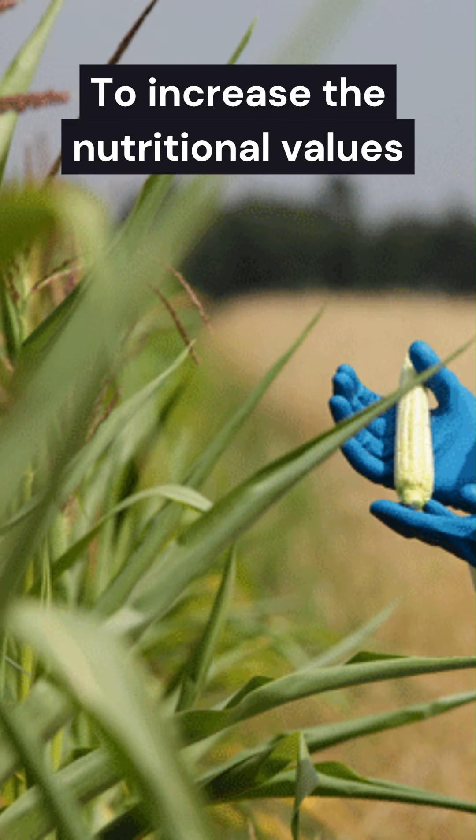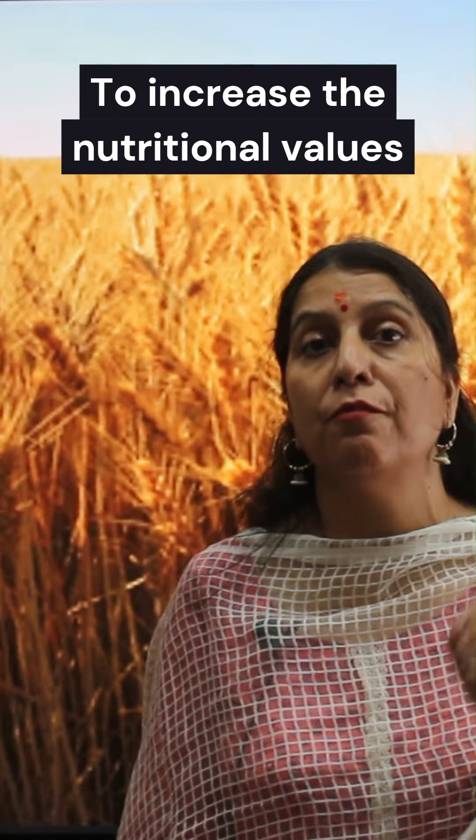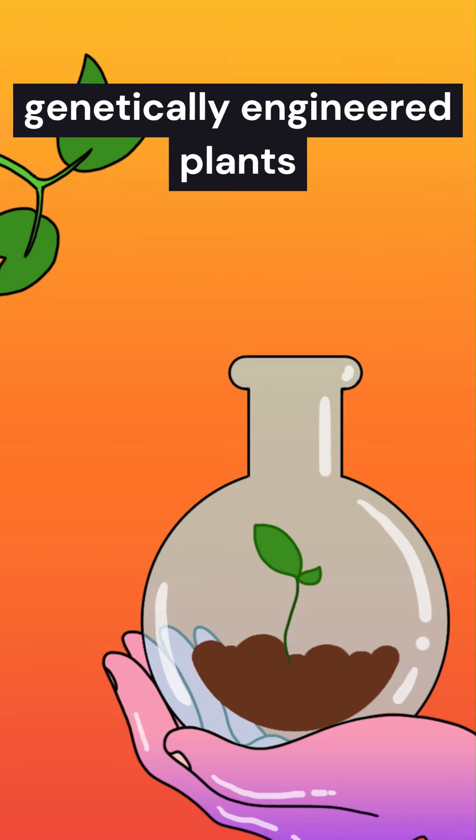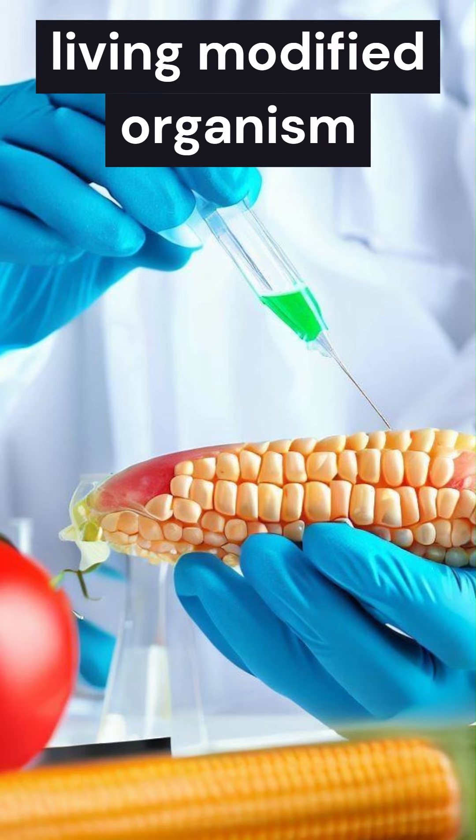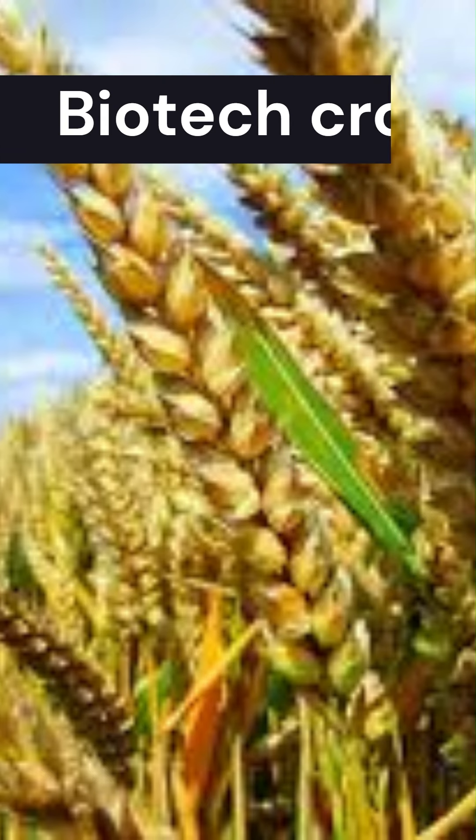Genetic modification is also done to increase the nutritional value of the plants. Genetically modified crops are also known as genetically engineered plants, transgenic crops, living modified organisms, or biotech crops.